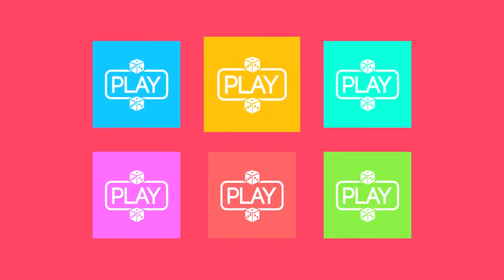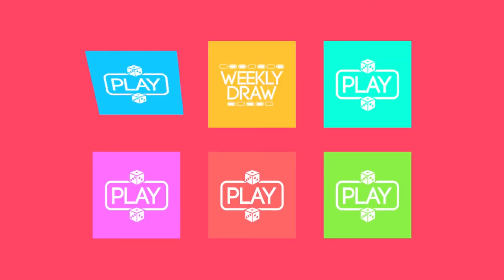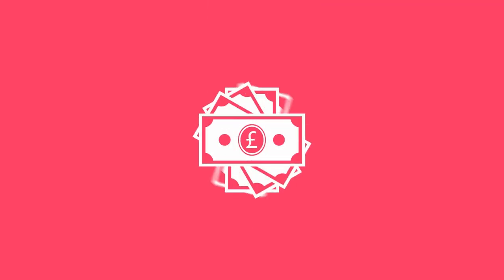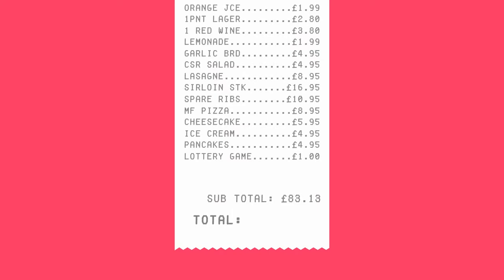The consumer selects the game to play. It can be the traditional weekly draw ticket, or a new game with an instant win. It could be an instant cash prize, a voucher or promotion, or one of Abacus' new games such as Bill Paid.